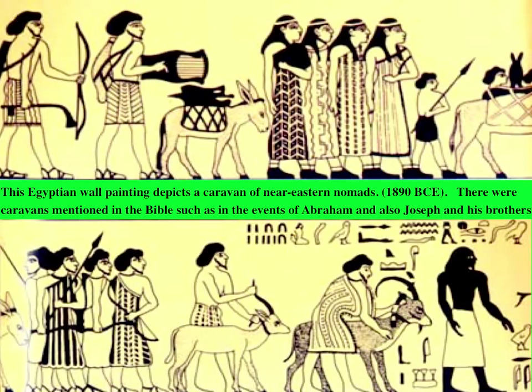Take a moment and look at these pictures. These are wall paintings that depict a caravan of Near Eastern nomads around 1890 BCE. There were caravans mentioned in the Bible, such as in the events of Abraham, but also Joseph and his brothers. What are some things you notice?